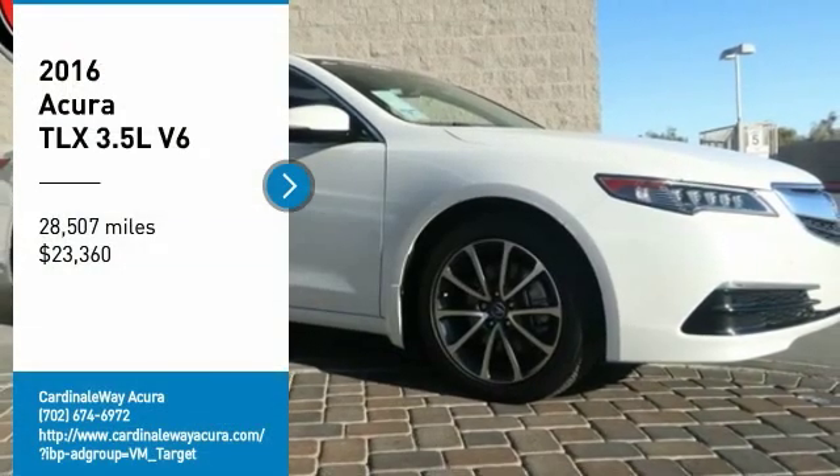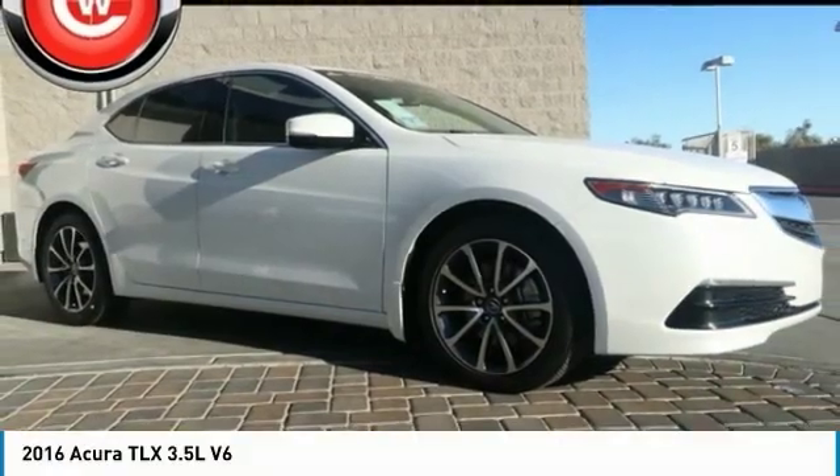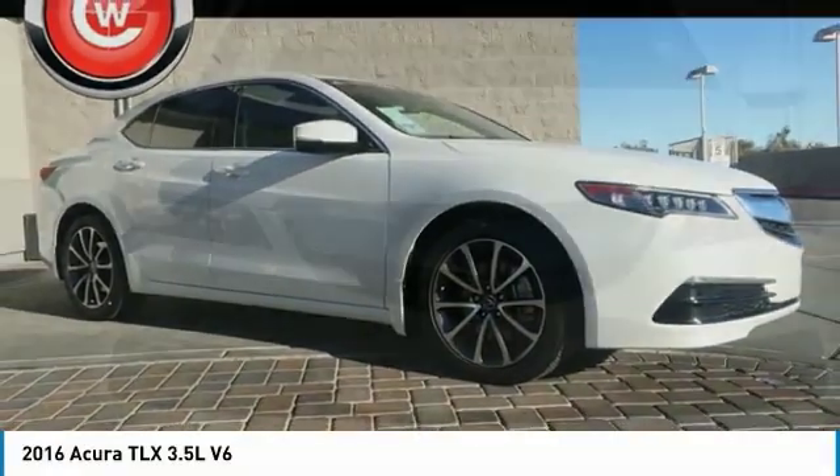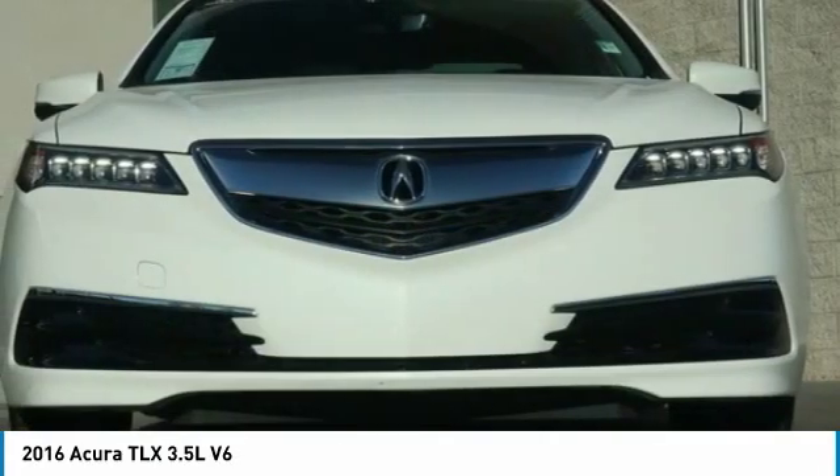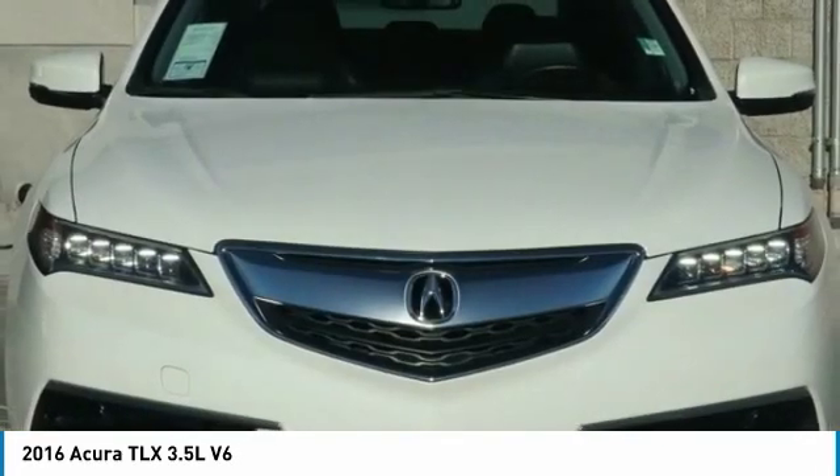Make a great choice today with the 2016 Acura TLX. The Acura TLX impresses drivers with its nimble handling, great fuel economy, and long list of high-tech features.